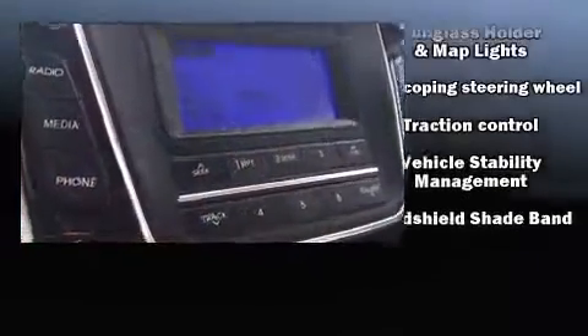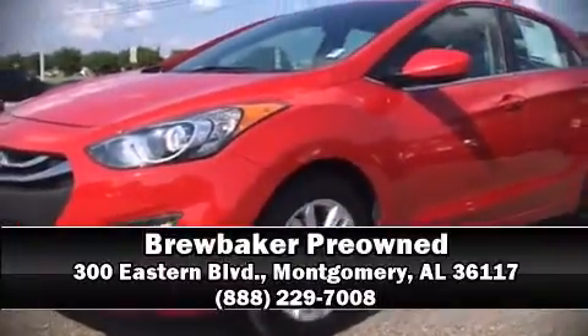A CARFAX history report indicates just one previous owner. Please don't hesitate to give us a call. Thank you all.